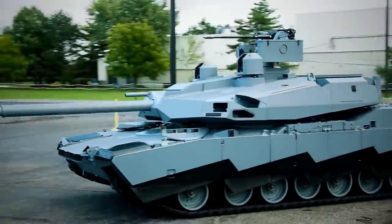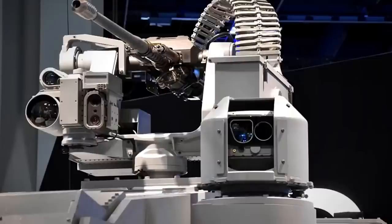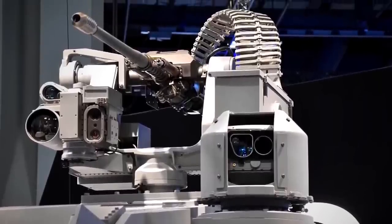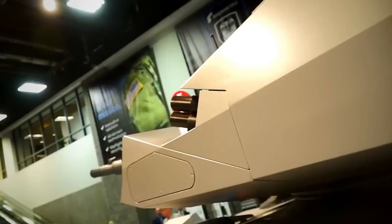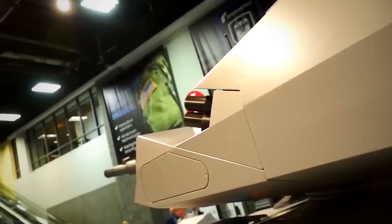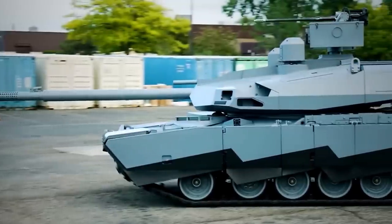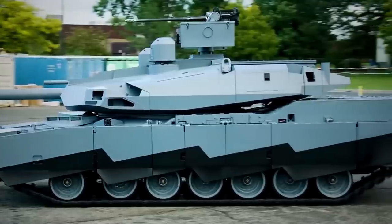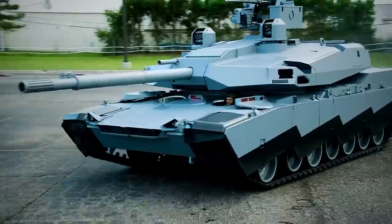In an effort to make it lighter, the Abrams-X will be fitted with the more lightweight 120mm XM360 gun as its main armament, along with a remote-controlled weapon station with a 30mm cannon and a 7.62mm machine gun. Despite being lighter, the new tank will be equipped with some of the most advanced armor protection systems in the world, enabling it to withstand advanced anti-tank weapons. The tank will also be able to traverse more diverse terrains, cross more bridges and obstacles, and fit onto more transport platforms, while reducing fuel consumption and logistical burden.